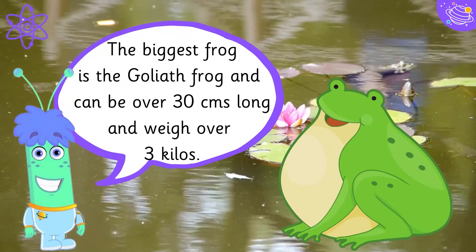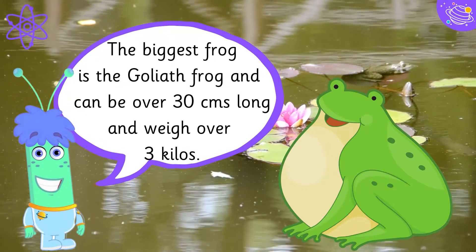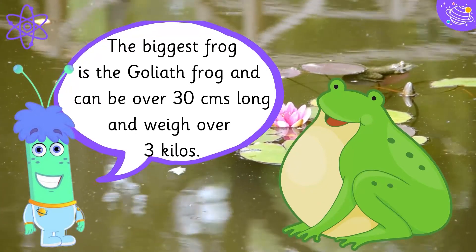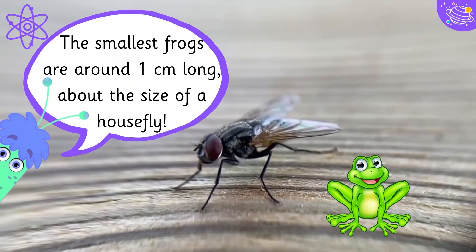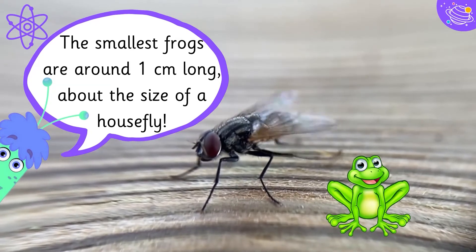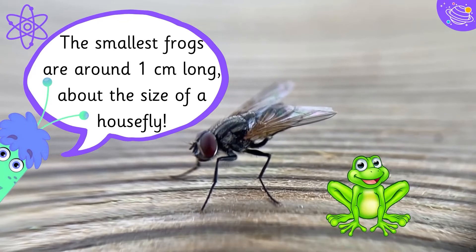The biggest frog is a goliath frog and can be over 30 centimeters long and weigh over 3 kilos. The smallest frogs are around 1 centimeter long — about the size of a house fly.